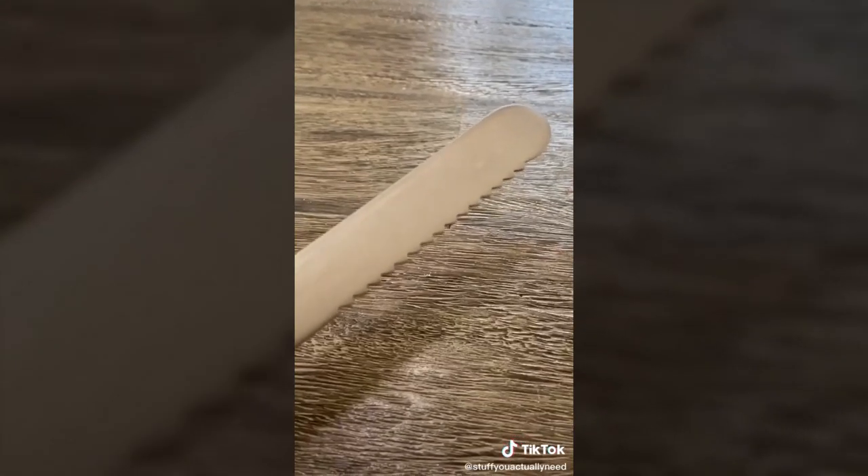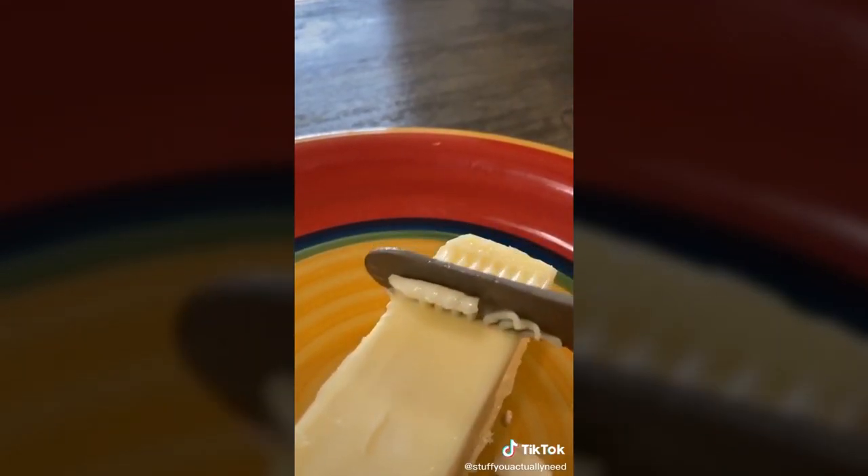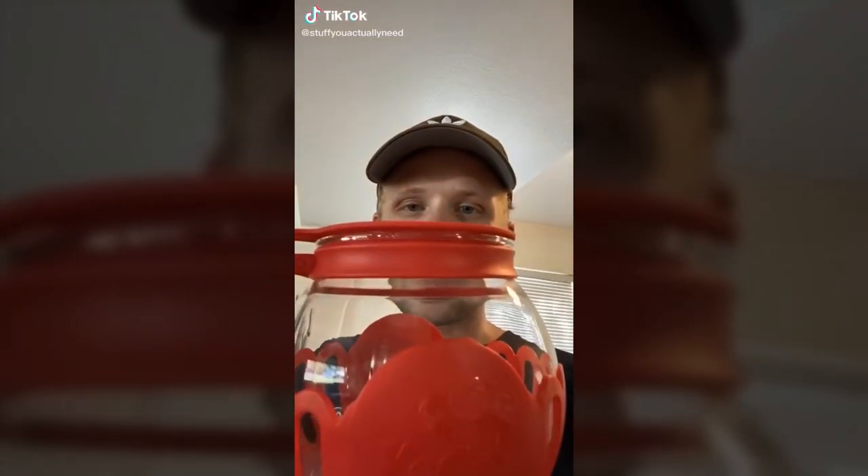This is a butter knife, and it's amazing for two reasons: it has serrated edges for easy spreading, and it's designed to heat up from your body heat — so when you get cold butter out of the fridge, you don't have to wait for it to warm up. It's just so amazing. Stuff you actually need, part 18: this is my popcorn maker, by far the best way to make popcorn at home.